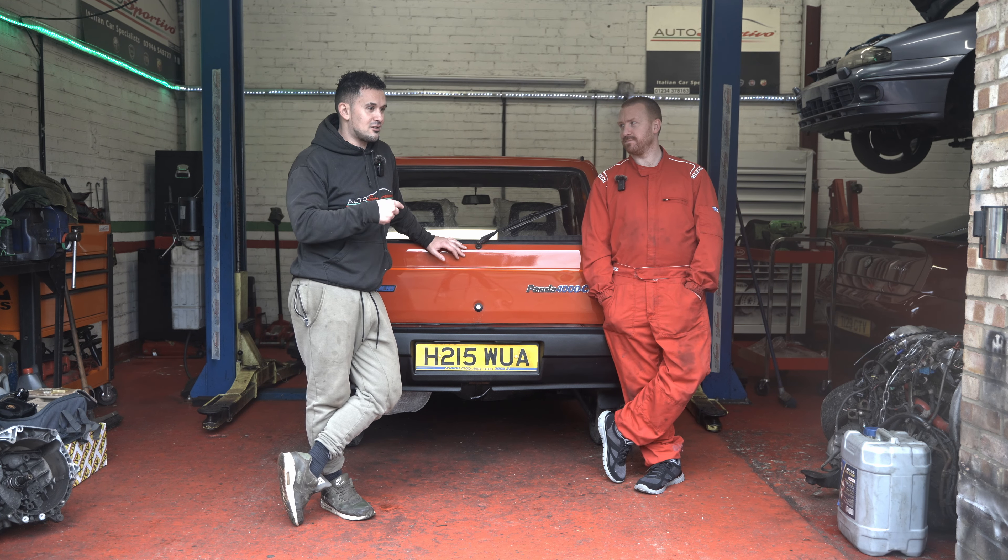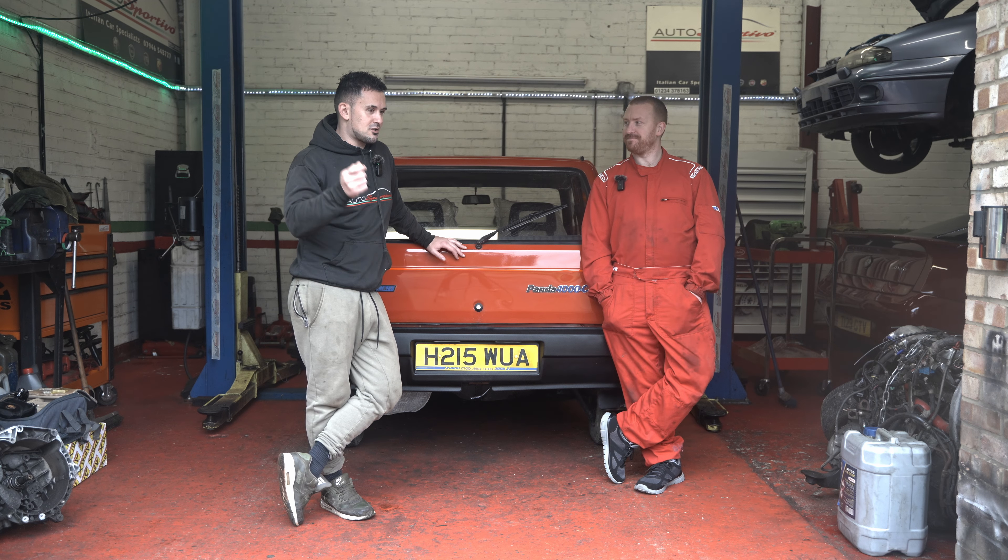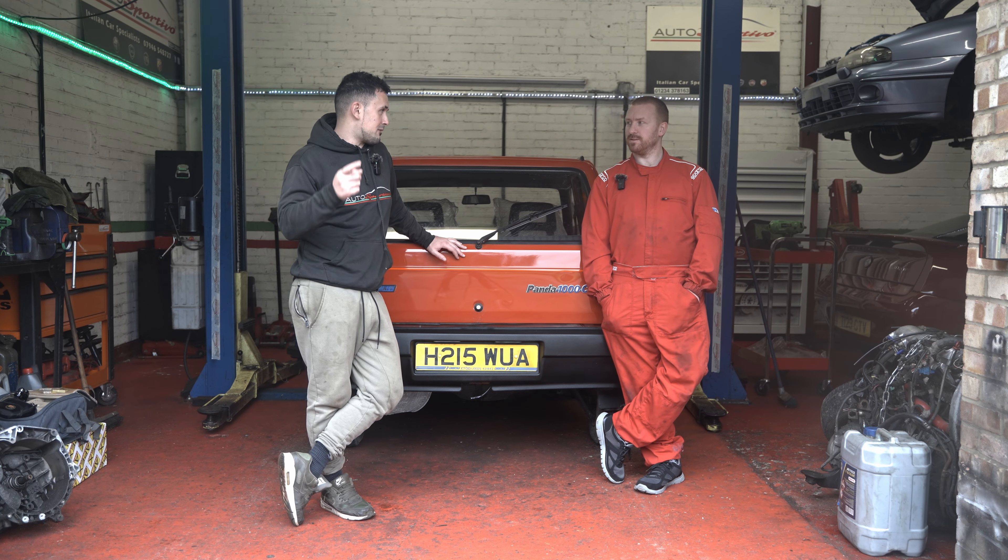Fiat's fire engine — it's a bulletproof engine. So if we snap a cam belt we're good, we can just fix it on the side of the road and carry on. Unlike some other cars.